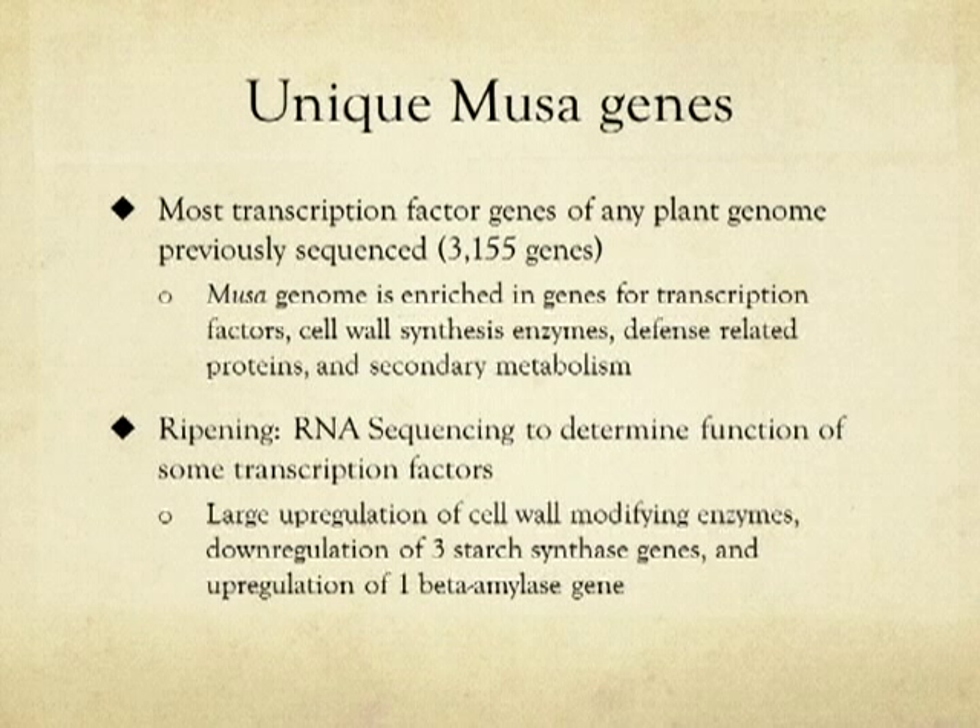The Musa acuminata genome was found to have the most transcription factors of any previously sequenced plant genome. Transcription factors play important regulatory roles for cell wall synthesis genes, defense-related protein genes, and secondary metabolism genes. Researchers used RNA sequencing during the ripening of the banana to show the transcriptional reprogramming that occurs, which makes the banana softer and sweeter.